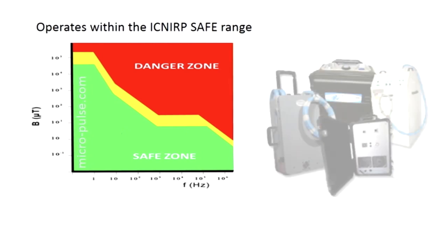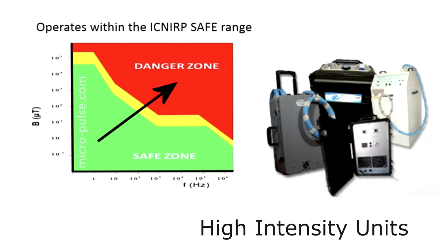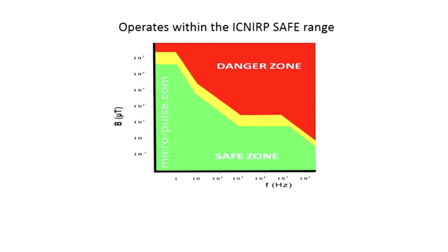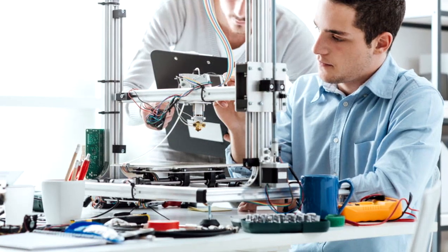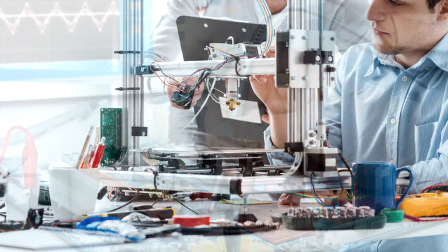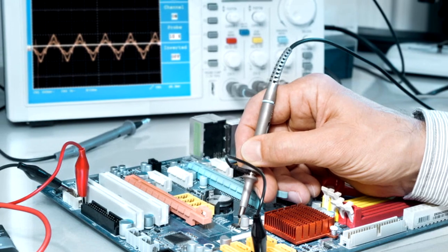I'm going to go through this in another video, but basically these high intensity units are way off in the deep end, in the danger zone. This is physics and biophysics, and it's a lot of really good experiments and testing done by one of the most respected governing agencies in the world that governs the safety of electric, magnetic, and electromagnetic fields in the workplace and at home.